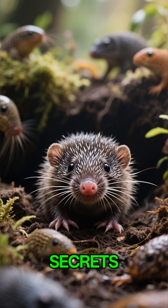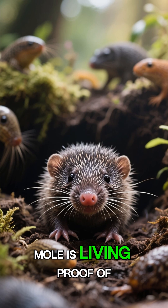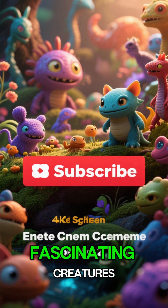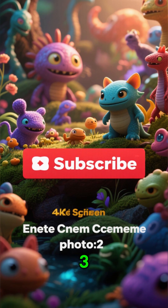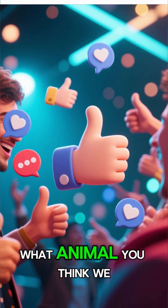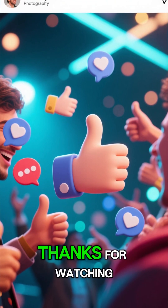Nature is full of incredible secrets, and the star-nosed mole is living proof of that. If you love discovering Earth's strangest and most fascinating creatures, make sure to subscribe to 3 Minute Studio, like this video, and let us know in the comments what animal you think we should explore next. Thanks for watching.